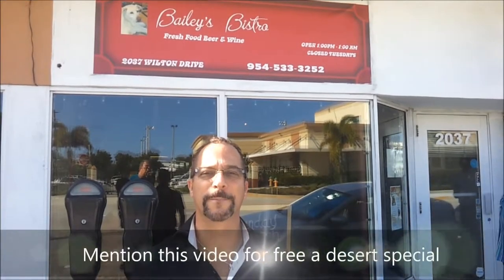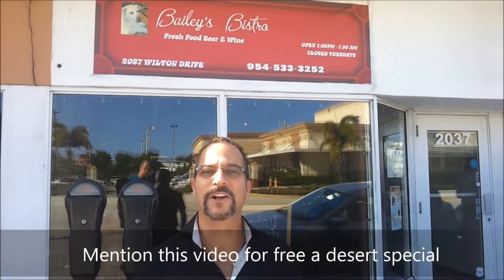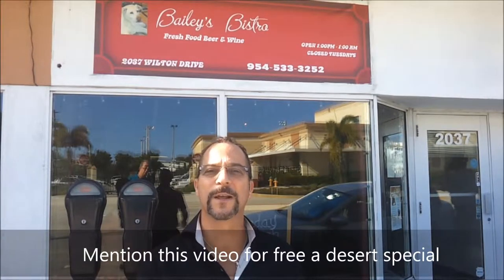Today's presentation is sponsored by Bailey's Bistro. Great lunches and dinner, live entertainment on the weekend, and make sure you check out their brunch. Located on Wolf Drive.